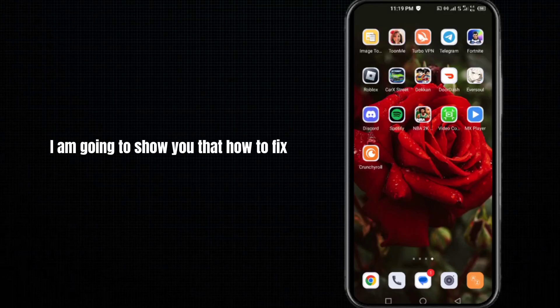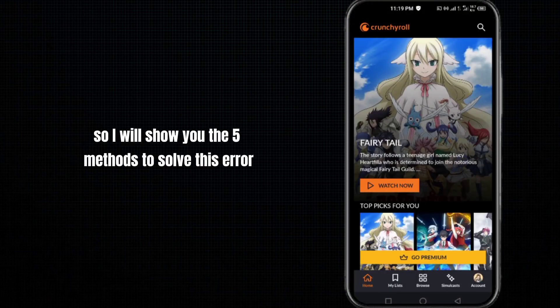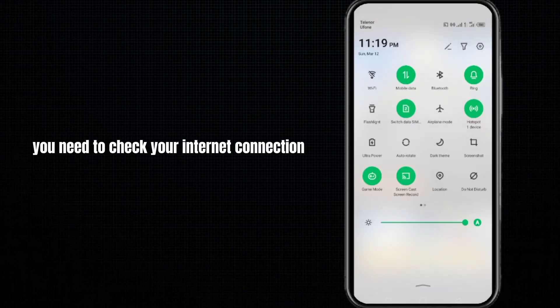Hey guys, in this video I am going to show you how to fix the 'Oh, something went wrong, please try again later' error in Crunchyroll. I will show you five methods to solve this error — I hope one of them will work for you.